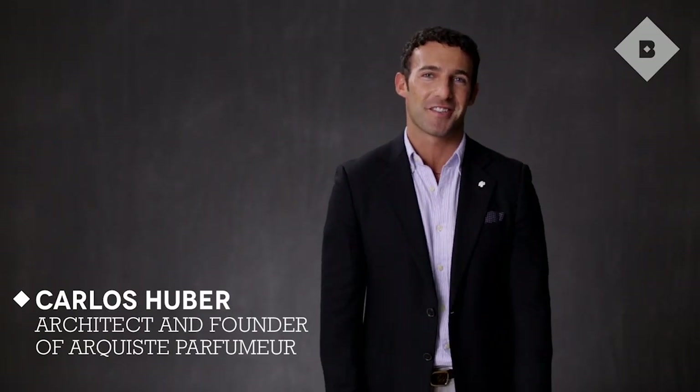My name is Carlos Huber and I create fragrances that are based in history and architecture. In fragrance, like in architecture, what you need to start with is a good solid base.